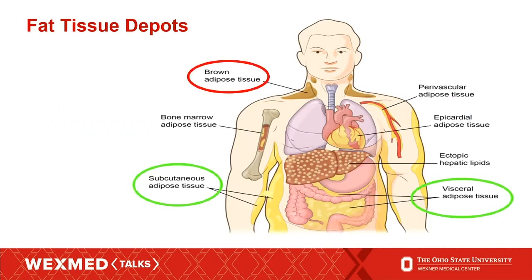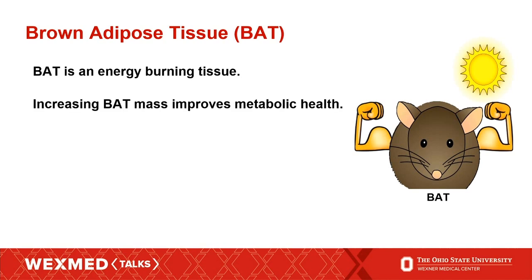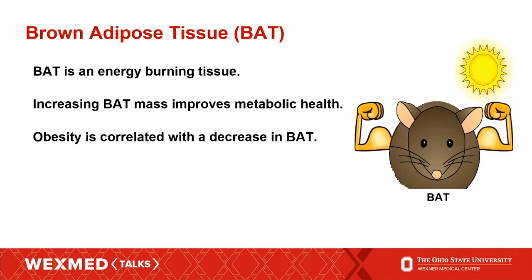The second type of fat in your body is called brown fat. In contrast to white fat, brown fat is an energy-burning tissue — it produces heat and gets rid of energy. Work in our lab has shown that when you increase the amount of brown fat, you actually decrease the amount of white fat in the body, improve glucose tolerance, and decrease insulin resistance. But we know that obesity is correlated with a decrease in brown fat, and importantly, brown fat also decreases with age. In fact, human subjects over the age of 65 have only 40% of the detectable brown fat that humans under the age of 50 do.